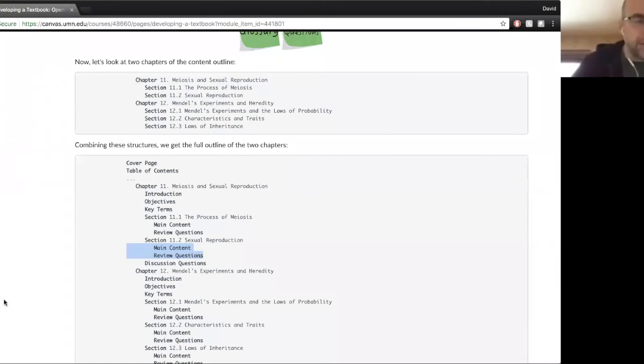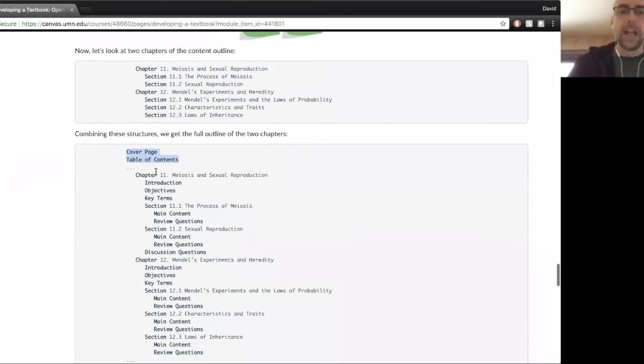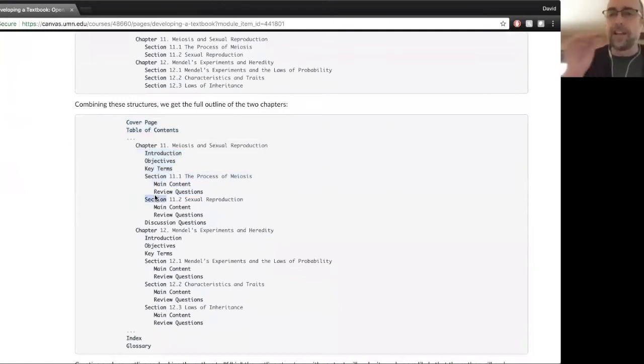What you're basically doing is laying out the work that's now really cut out for the author. Now they know exactly what they need to write — in chapter 11, they need to write an introduction, objectives, key terms, main content and review questions for each section. It lays out exactly the boxes that they need to fill in.